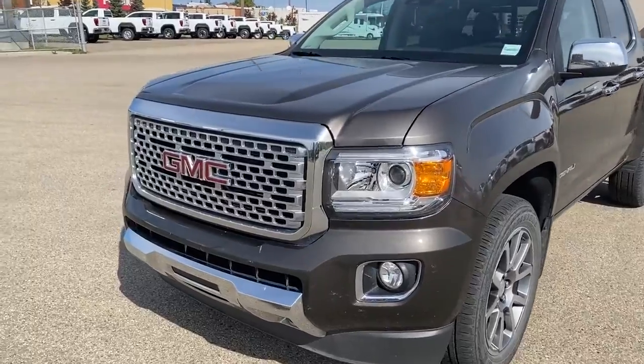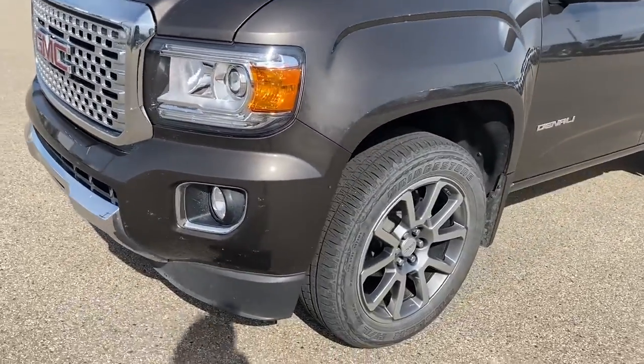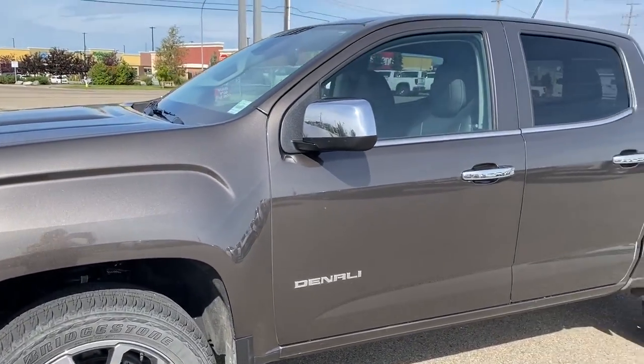At the front of the Denali, we've got that unique Denali grille, fog lights down below, 20-inch wheels, and a 3.6-liter V6 engine under the hood.